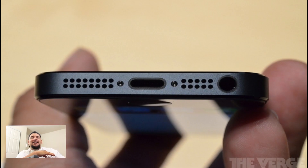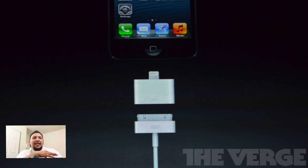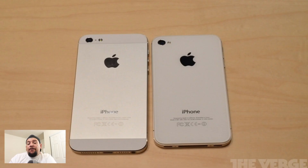Talking about the new dock connector — it is now called Lightning. I don't know, that name just seems a little weird to me. It's 80 percent smaller than the original 30-pin connector, but there is also a Lightning to 30-pin adapter that will let you use your old cables with the new iPhone, though that will set you back 30 bucks.